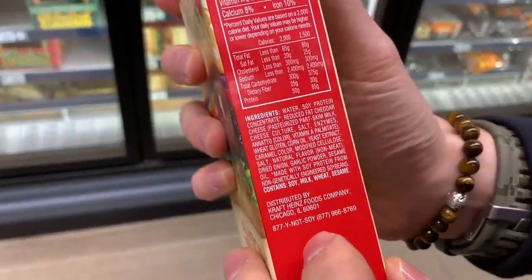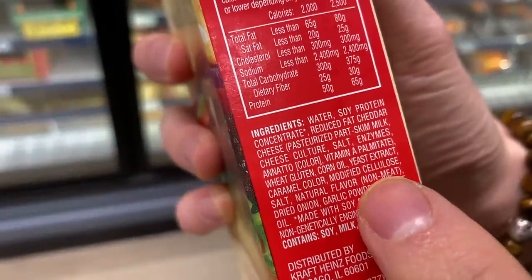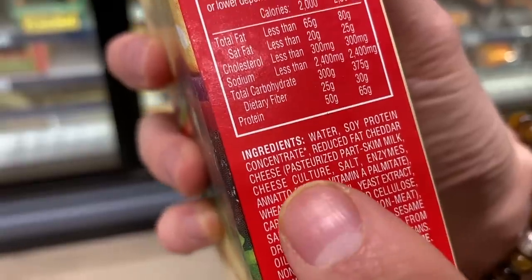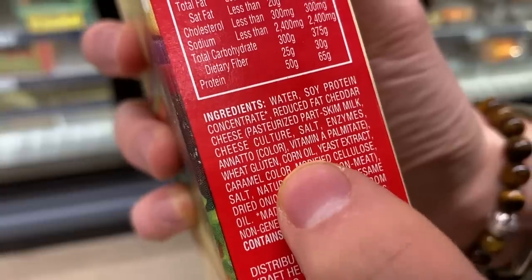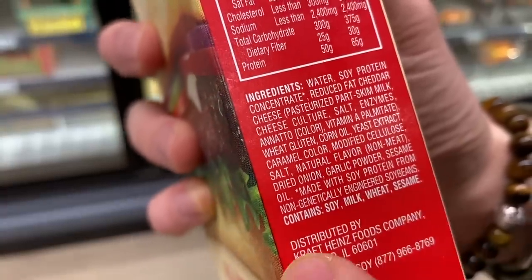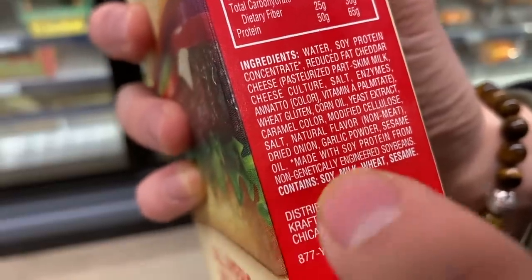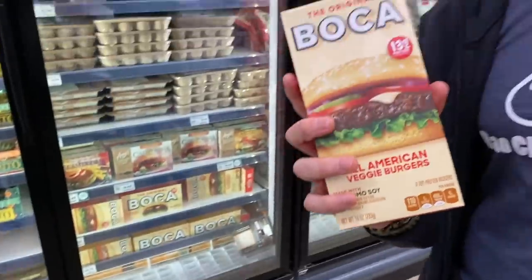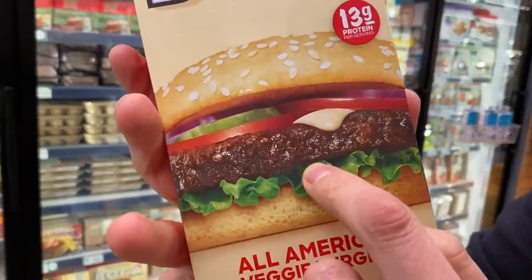Looking at the ingredients, we see the soy, and we see it's made with corn oil. Corn oil means it's highly processed and highly refined — and I'll bet that's not non-GMO. You also see caramel coloring here, which is a bummer, and natural flavors. Caramel coloring is a known carcinogen, but they put it in foods like this to make the burger look brown. The corn oil is GMO, highly processed and refined. That's not the kind of stuff you want to put in your body.